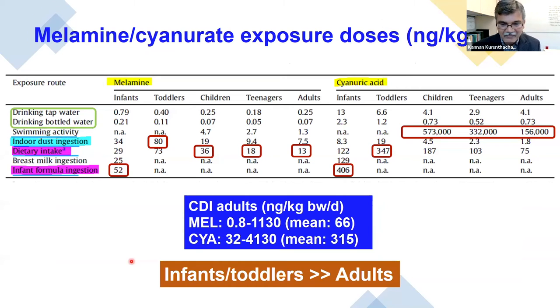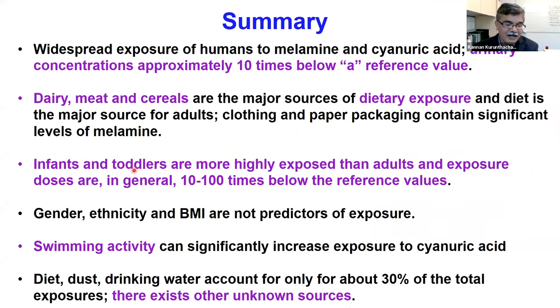In summary, infants and toddlers are much more highly exposed to melamine than adults. Swimming can be a big source of exposure in children. Dietary intake is a major source for adults. Dust is an important source for toddlers. And infant formula is a major source for infants. What we've measured so far accounts for only about 30 percent of total exposure, suggesting there are many other sources — such as melamine bowls — that haven't been fully captured yet.